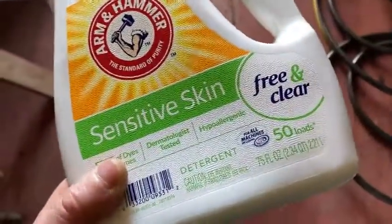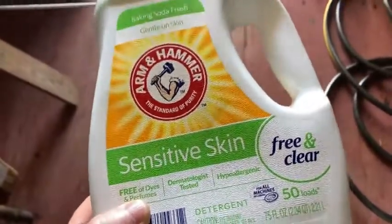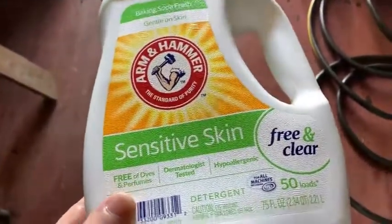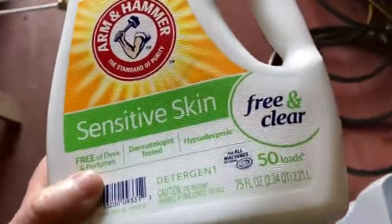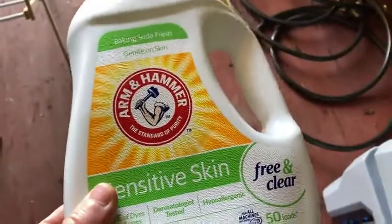I like this because I have very sensitive skin and this one never gives me a problem. It's free of dyes and perfumes, dermatologist tested, hypoallergenic. Really good stuff if you have sensitive skin.